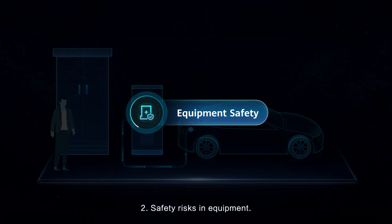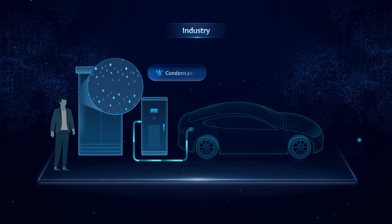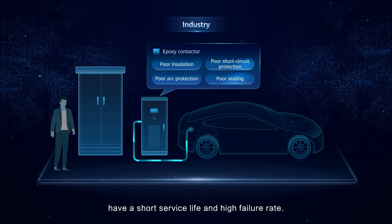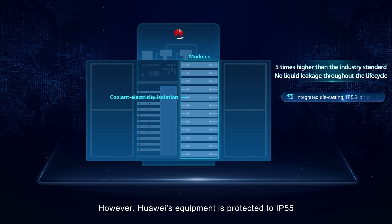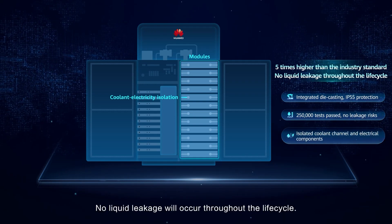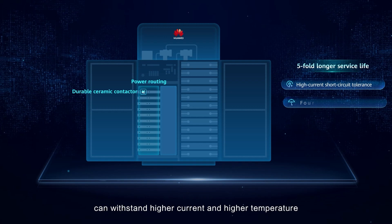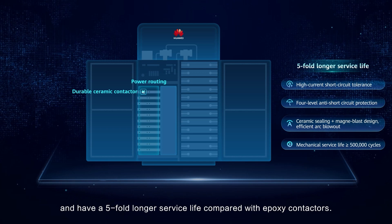Safety risks in equipment: The epoxy contractors in the equipment have a short service life and high failure rate. However, Huawei's equipment is protected to IP55 in an enclosed liquid cooling system — no liquid leakage will occur throughout the lifecycle. The durability ceramic contractors developed by Huawei can withstand higher current and higher temperature, and have a five-fold longer service life compared with epoxy contractors.